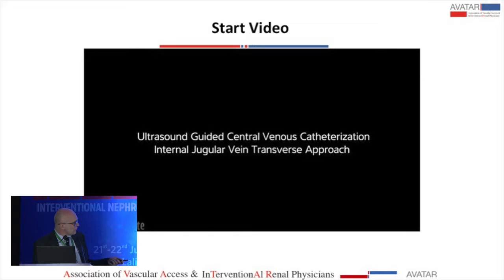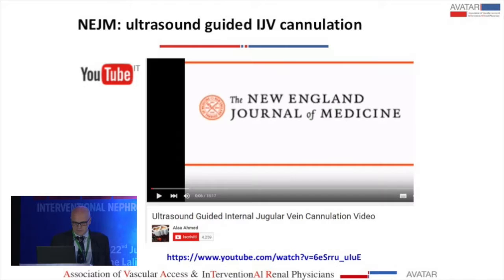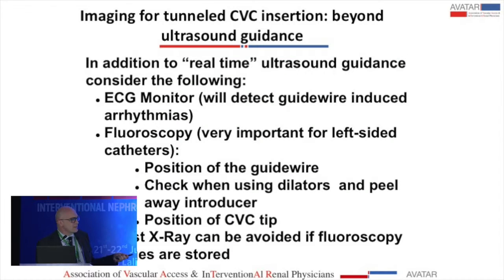If you want something even more detailed, there is a video from the New England Journal of Medicine that lasts 18 minutes. In addition to ultrasound, I suggest having an ECG monitor on the patient during the procedure to detect guide wire-induced arrhythmias. For tunnel catheters, I also suggest fluoroscopy. On the right internal jugular vein you can do it without fluoroscopy, but on the left side I do not recommend placing a catheter without fluoroscopy due to higher risk of complications.